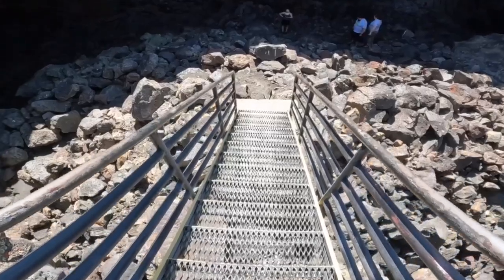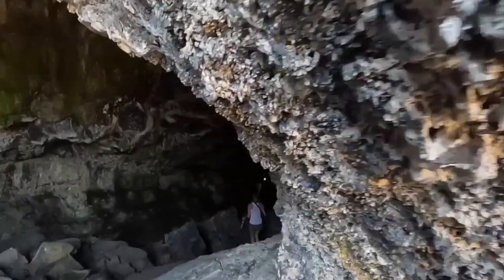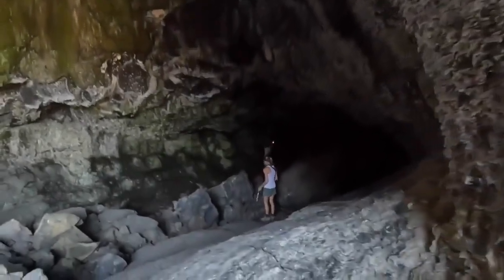This set of stairs drops people into Indian Tunnel. To explore the caves, you need to get a free permit at the Visitor Center. They will have instructions for you, as Craters of the Moon tries to protect bats from white nose syndrome. But I didn't see any bats when I went to the right side of the tunnel — just a whole lot of dark.